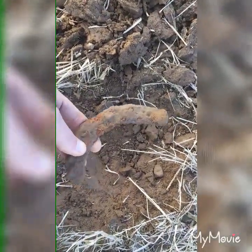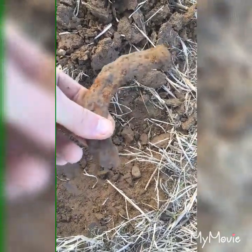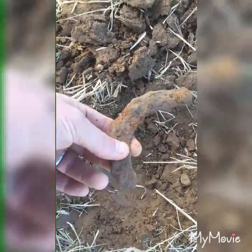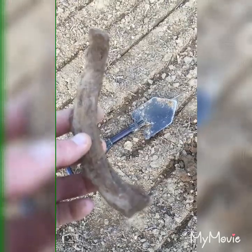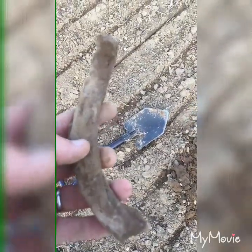So I found half a horseshoe — kind of cool. Since they haven't used horses here for a while, so it's got to be old. Good times. Found another half of a horseshoe.